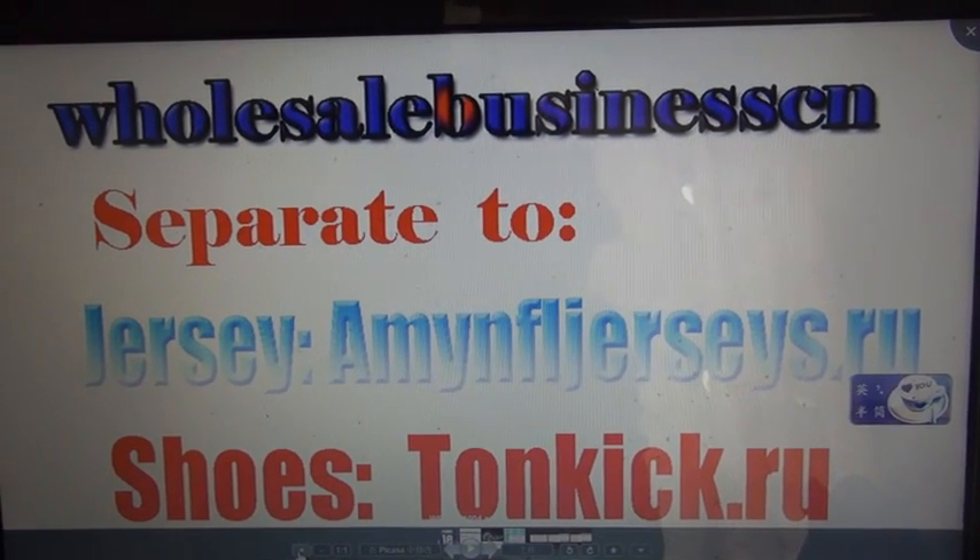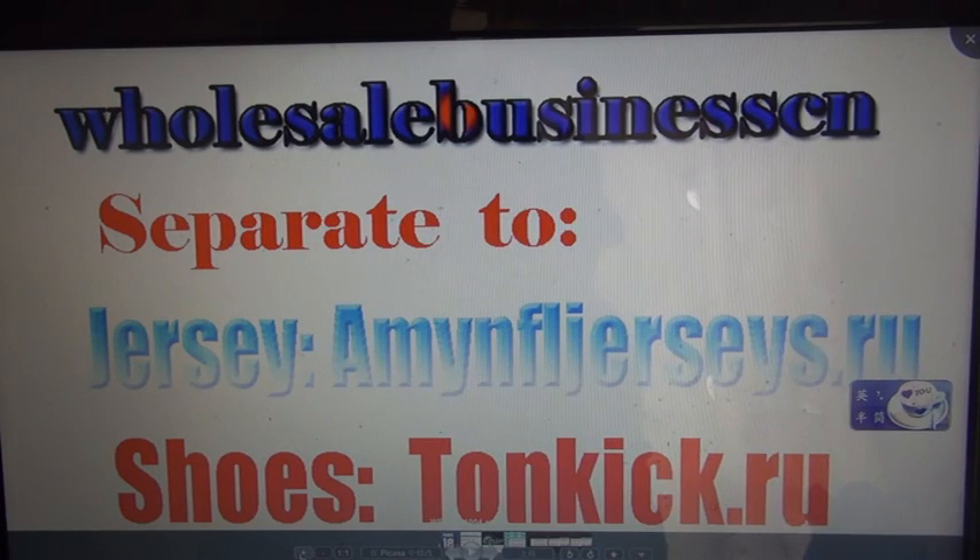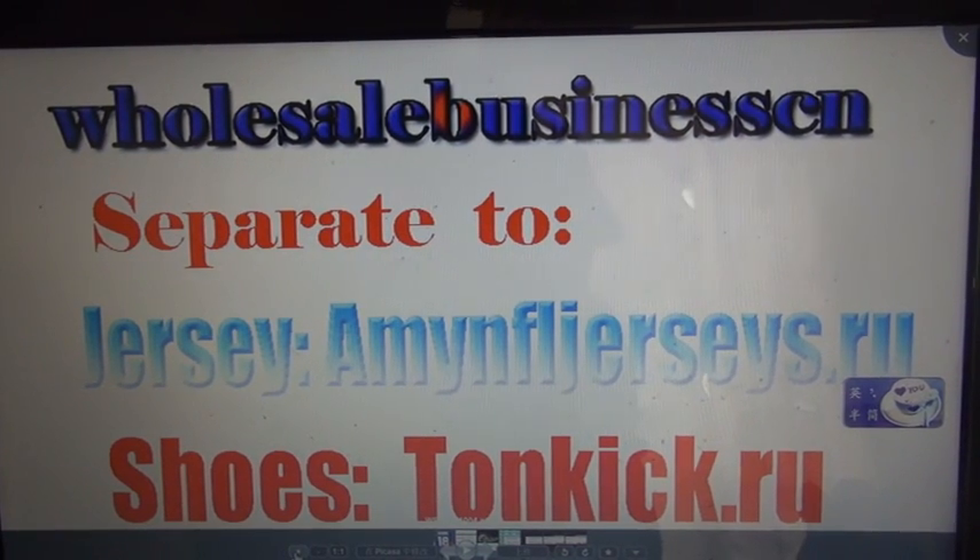Here is our shoes reveal or our jerseys reviews to be continued. Thanks, you guys.